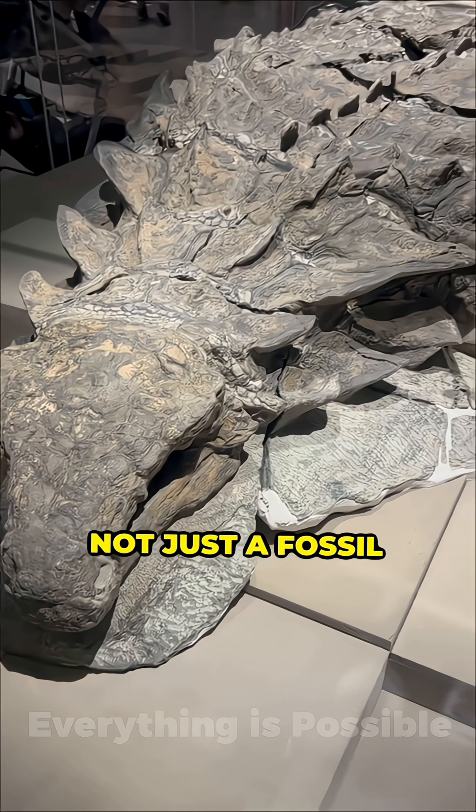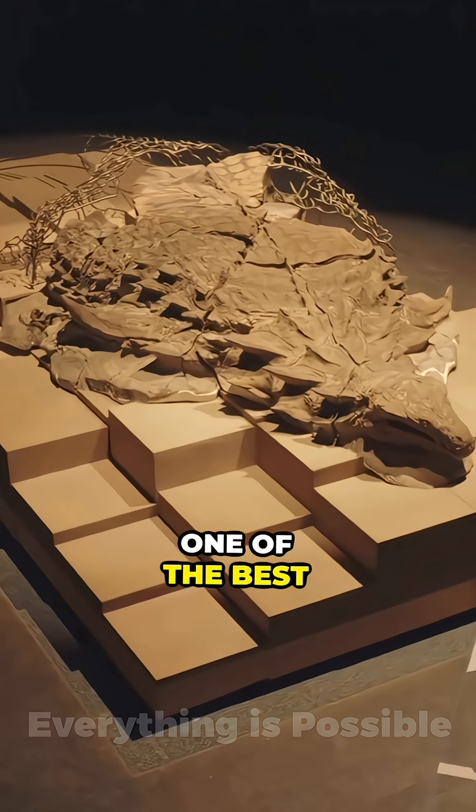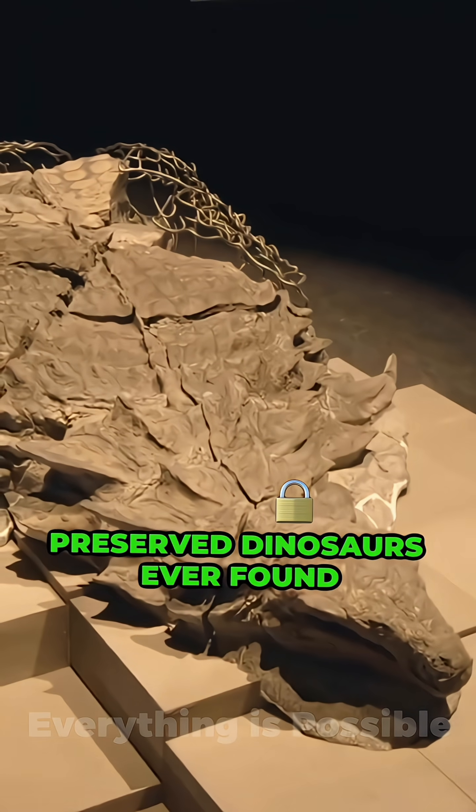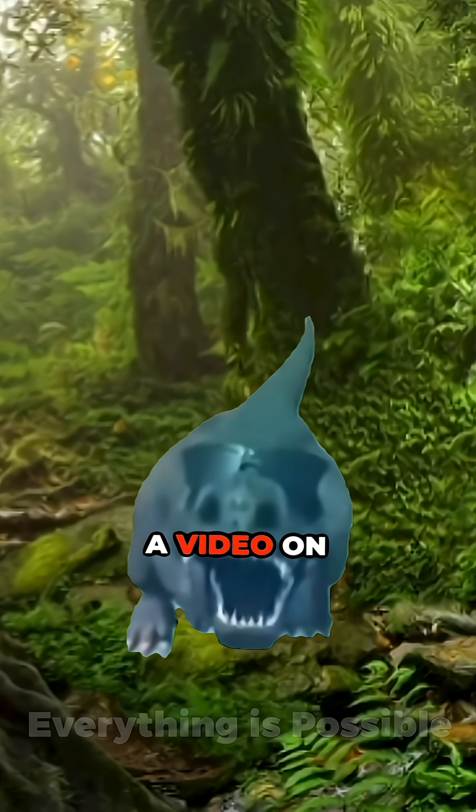And Earth just went, cool, I'll keep that. Not just a fossil. It's like nature said, save as PNG — one of the best preserved dinosaurs ever found. Drop your favorite dino in the comments. I might do a video on it next.